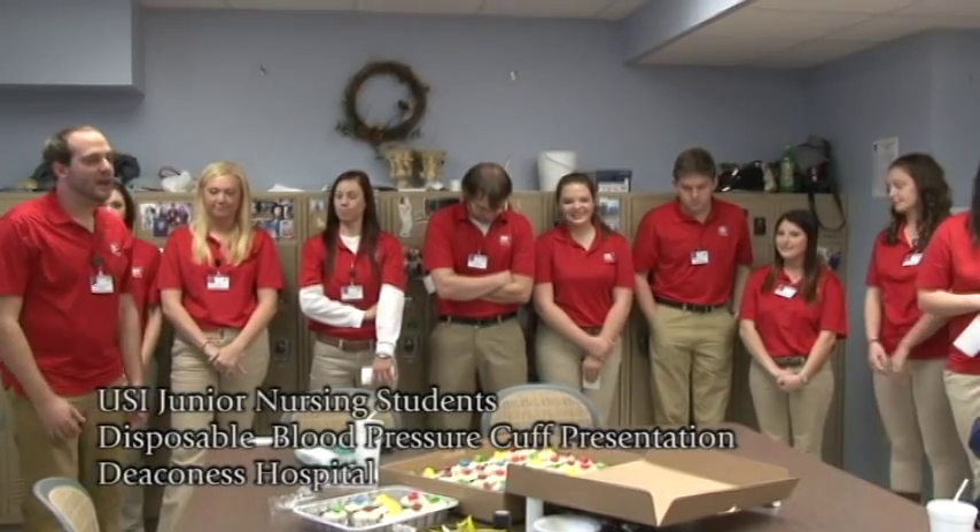Good morning. My name is Chris Neidegg. I'm one of the nursing students here with USI. We are junior nursing students that have been on the unit 45-46 here with you guys all semester.